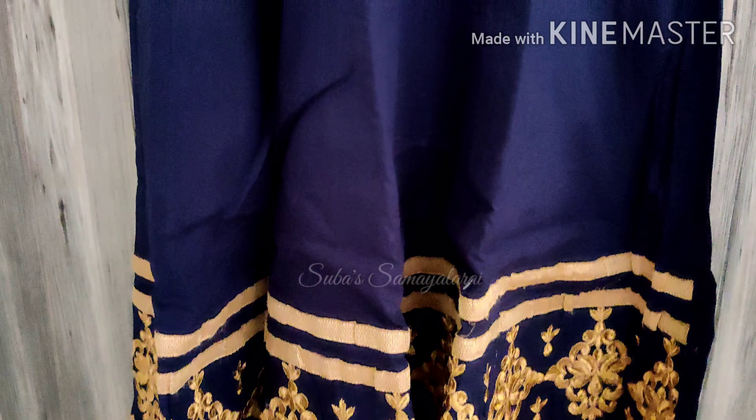This is a navy blue color, short sleeve dress. This is a very favorite dress. For 5 years, it is a nice dress.